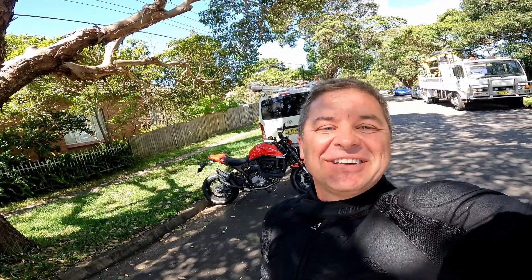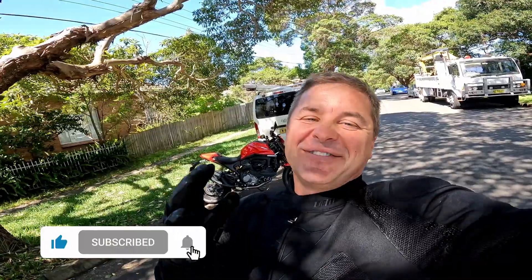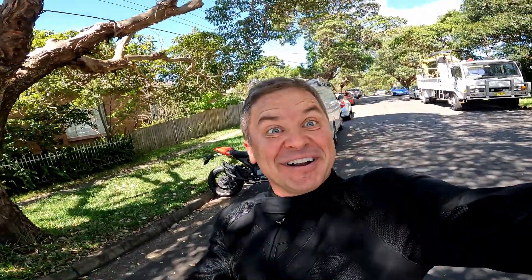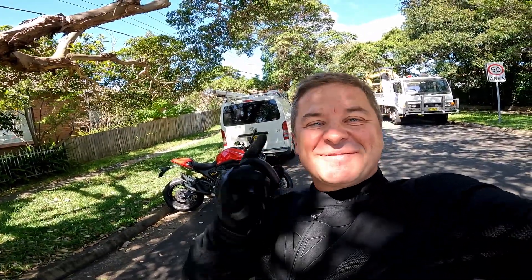What's up legends and welcome back to the channel. Today we're out on the Monster 950 from Ducati. This is going to be a really really fun ride. I've been looking forward to riding a Monster for a little while now, and why not getting to get my hands on one. Very very cool — stick around, it's gonna be good.